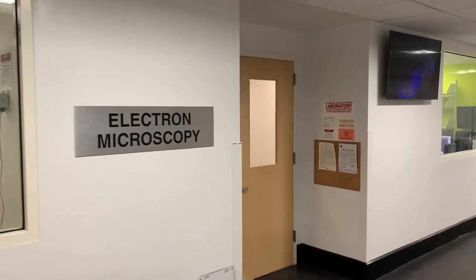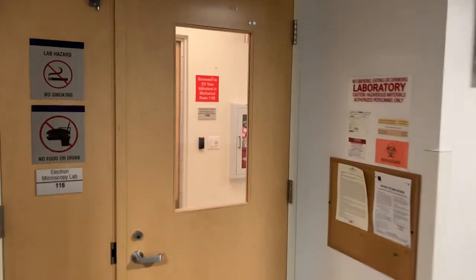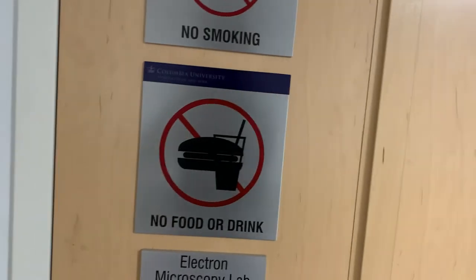Welcome to the Electron Microscopy Lab at Columbia University here at Morningside Campus. This lab is located on the first floor of Habermeyer Building and we are entering this lab right now.